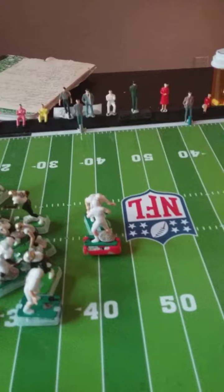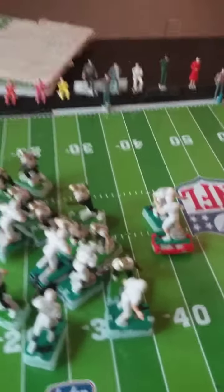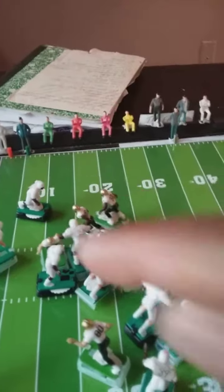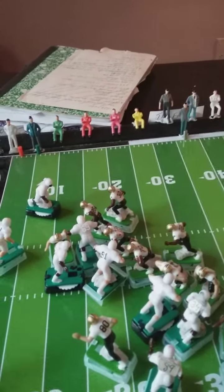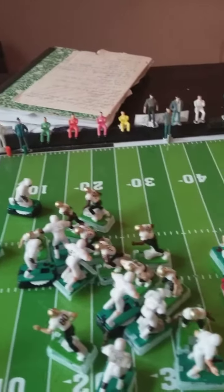But look what happened here. He threw it to 32. He catches it. And that's what we're going to pick up at — 32 catching the ball.